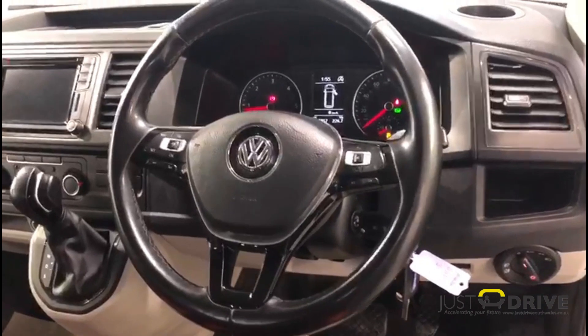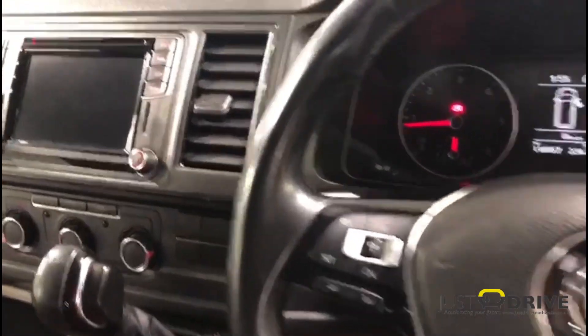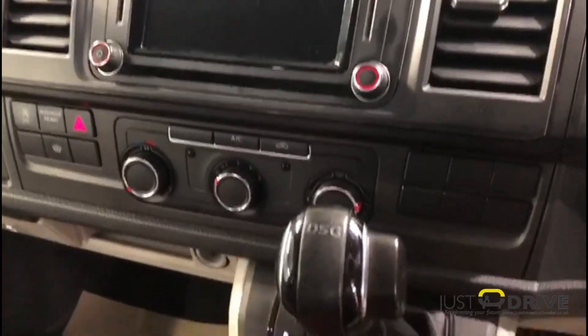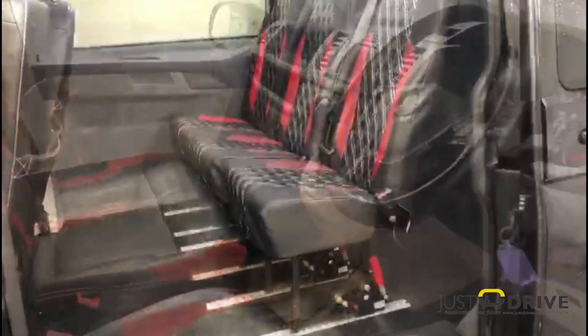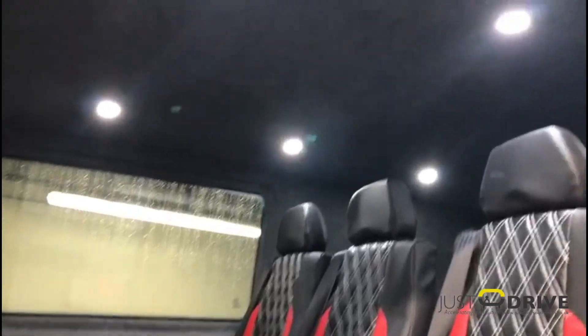This extremely well-maintained example comes with comprehensive service history and features full Sportline two-tone red and black leather. There's a touchscreen media system with navigation, Bluetooth connectivity for multiple devices, air conditioning, electric windows and mirrors, a leather multifunction steering wheel, and cruise control.